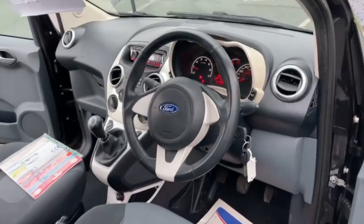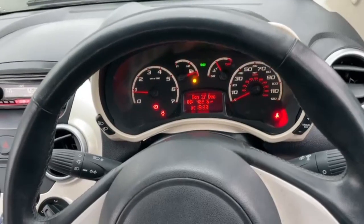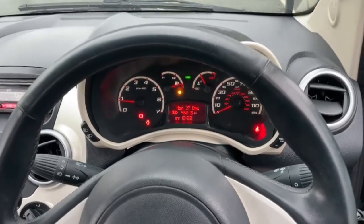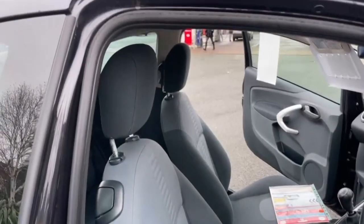Moving on to the inside — as you can see there are two keys present with the vehicle. The car's covered 46,216 miles. As you can see there's no lights on the dashboard, no warning lights. The only ones on are the low fuel light and to let you know that the doors are open.